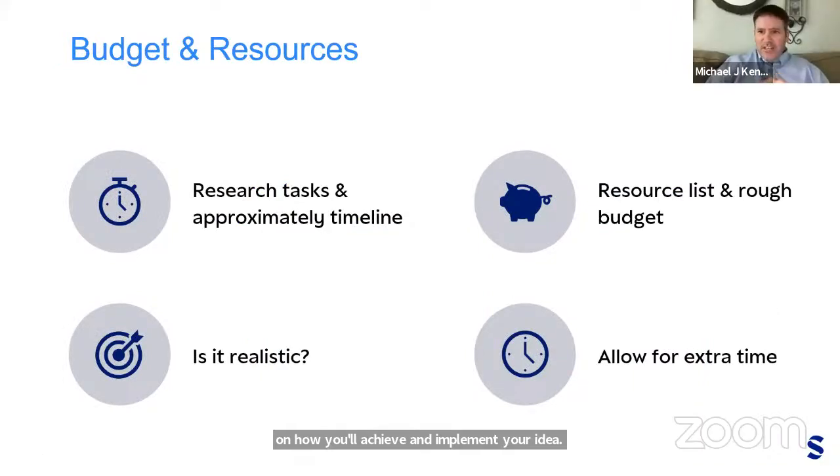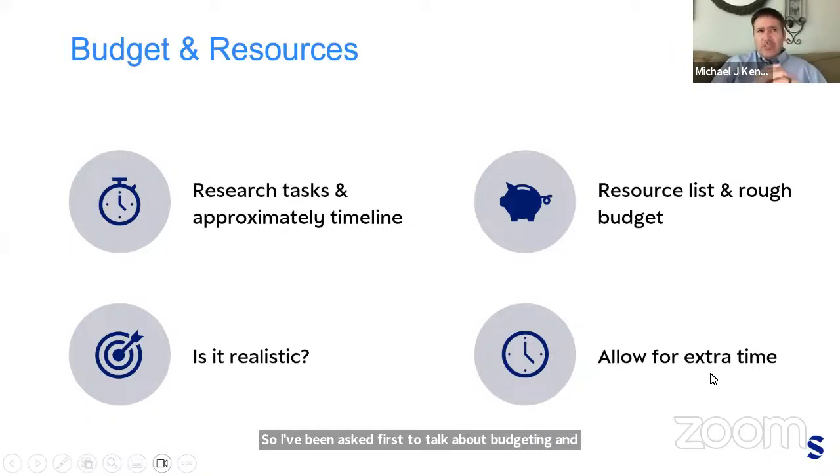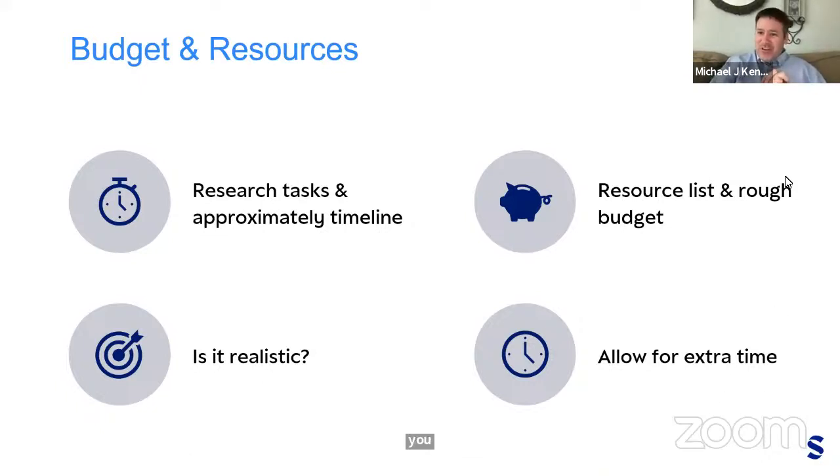Hi everyone, I'm Michael Kennedy from the University of Virginia. It's a treat to visit with so many of you from around the world. I've been asked to talk about budgeting and resources when it comes to grant-funded work. There are a lot of ways to win funding — budgeting is not the most glamorous part, but you can't win your proposal with a budget alone; however, you could lose because of it.